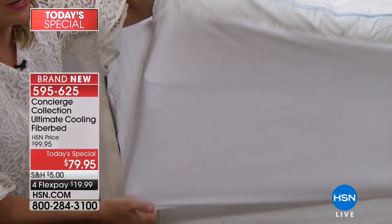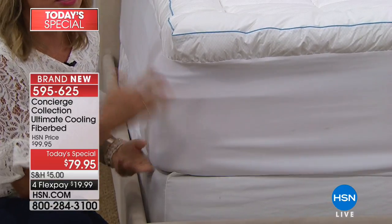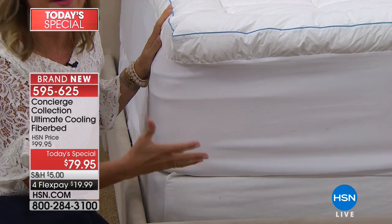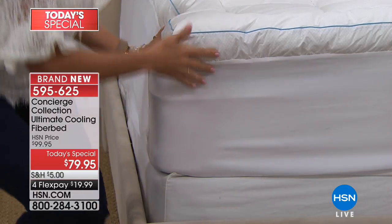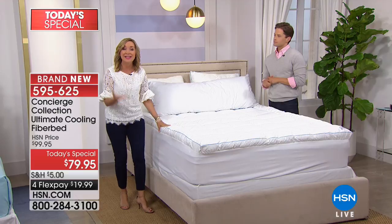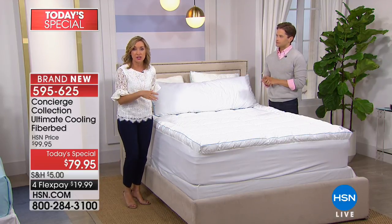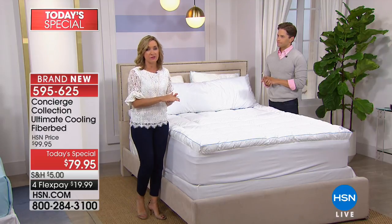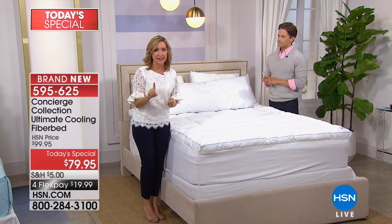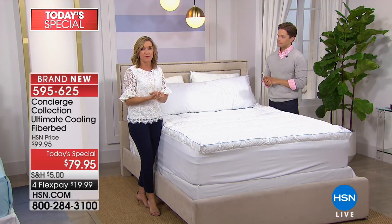If this is something you're on the fence about, we had great calls when we launched this at midnight this morning — people saying 'I wasn't sure about the technology, I got it home, I love it.' One caller's neighbor had it, she felt it and has been waiting for us to bring it back. We've never done it like this — we did it last year as a mattress pad with a little less fill and one layer of cooling. Today we're doing it with three layers and we've really amped it up to a fiber bed.